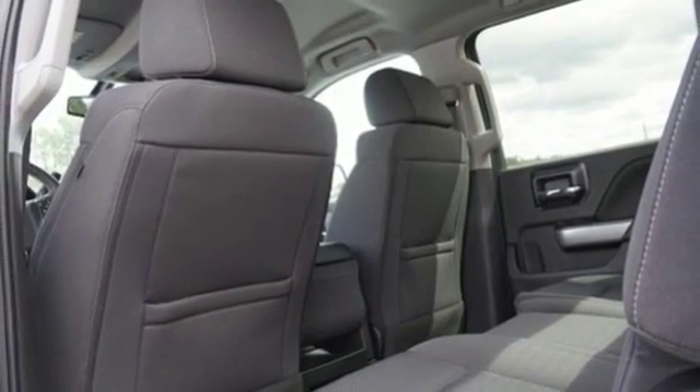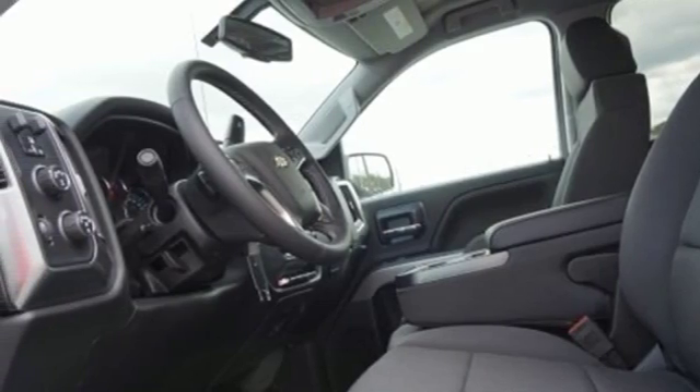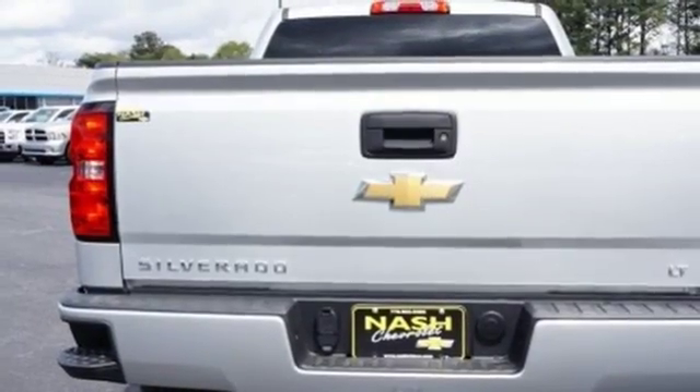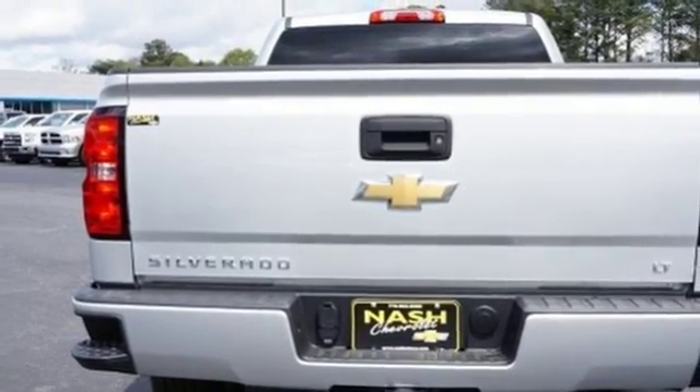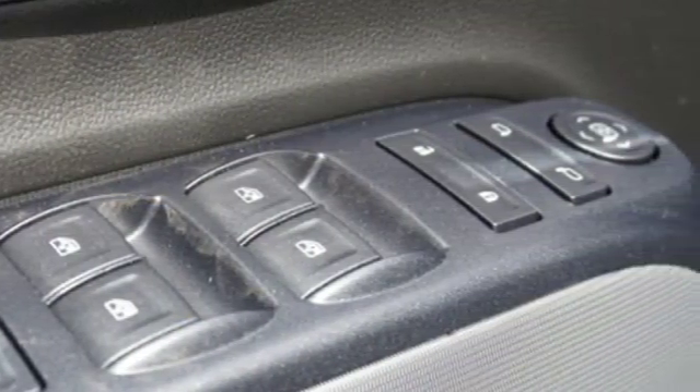Once you're strapped in, relax in a quiet cabin on dual resilient foam seats, and with the peace of mind knowing the high-strength steel safety cage will protect you in the event of an impact. The Silverado remains the most dependable full-sized pickup on the road for a reason.